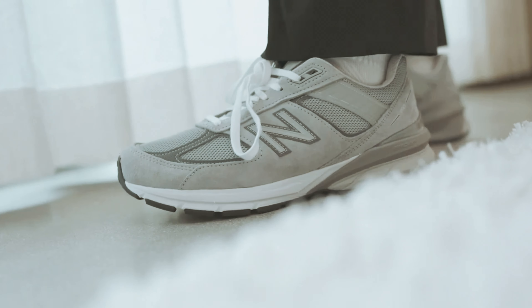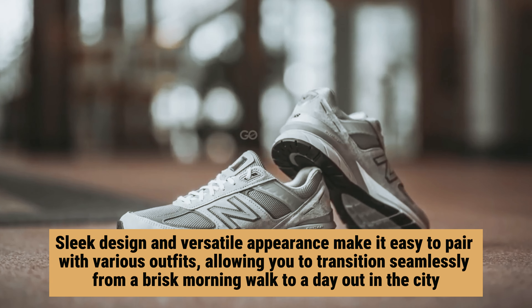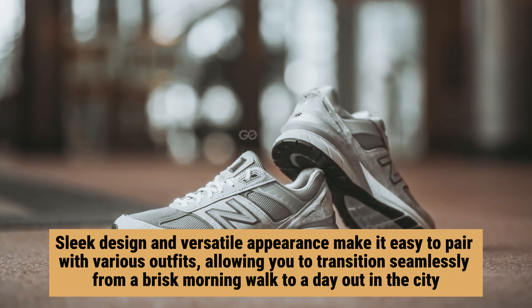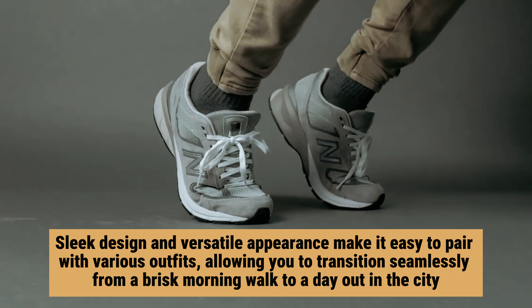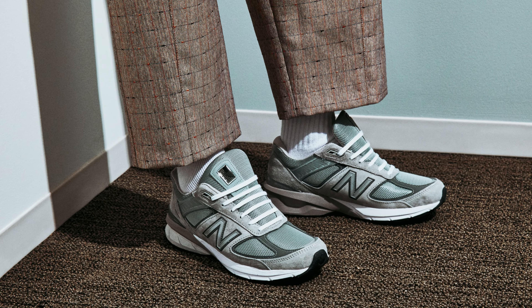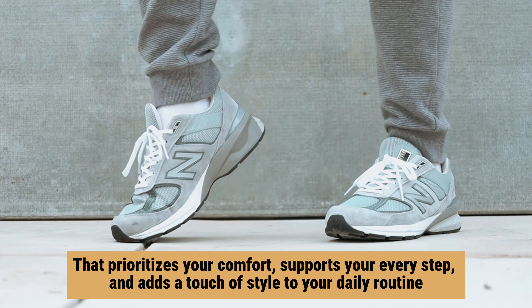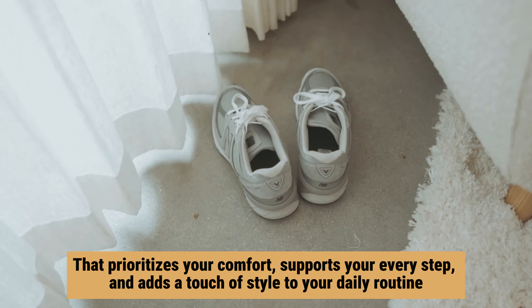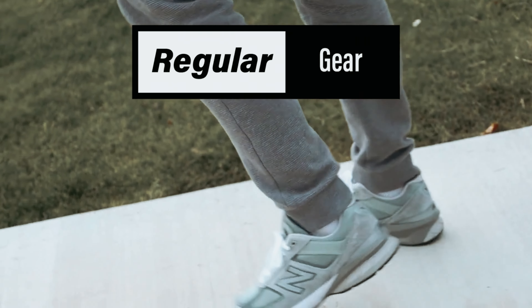In addition to comfort, the 990 V5 doesn't skimp on style. The sleek design and versatile appearance make it easy to pair with various outfits, allowing you to transition seamlessly from a brisk morning walk to a day out in the city. Investing in the New Balance 990 V5 means choosing a shoe that prioritizes your comfort, supports your every step, and adds a touch of style to your daily routine. Discover for yourself why so many consider it the best walking shoe on the market.